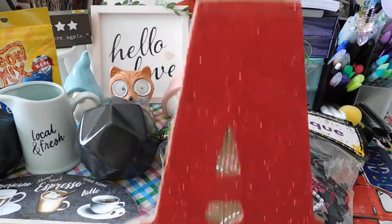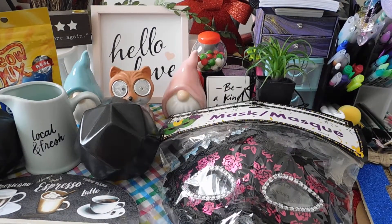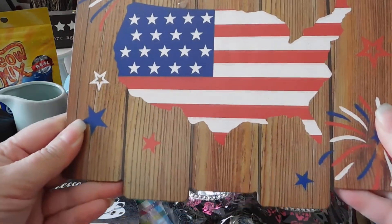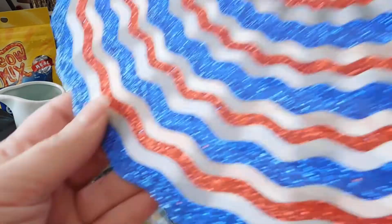I got the USA sign with burlap in the back, and I also got a sign that says 'Home of the Free Because of the Brave.' That was a really cute sign so I picked that one up.